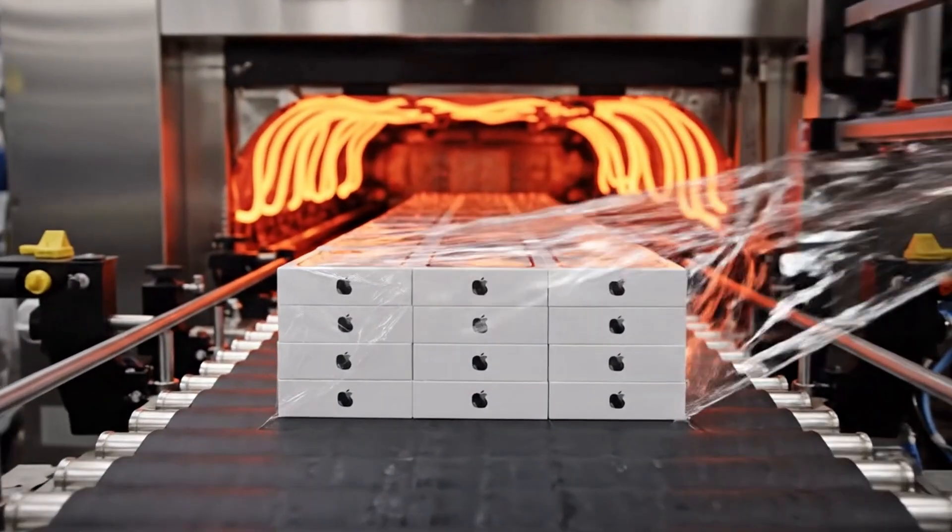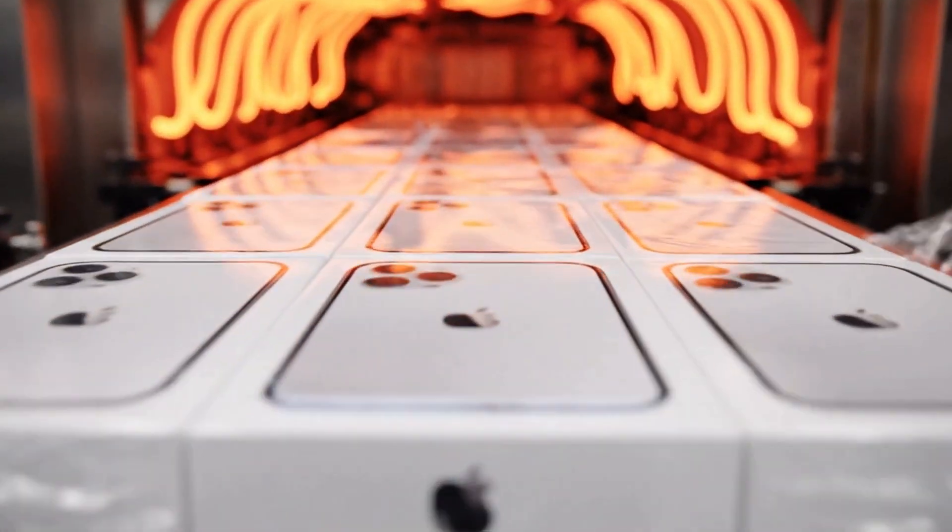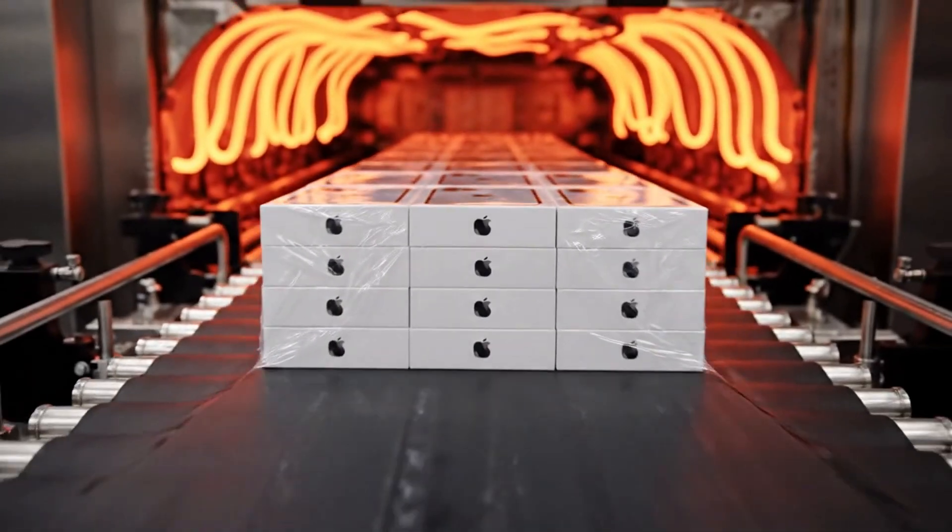Finished, closed iPhone boxes are grouped and wrapped with protective film. Heat tunnels shrink plastic tightly around bundles to keep them secure.